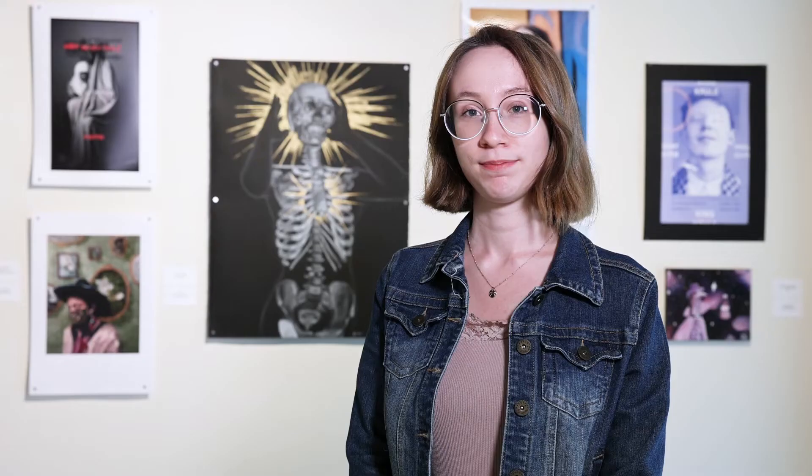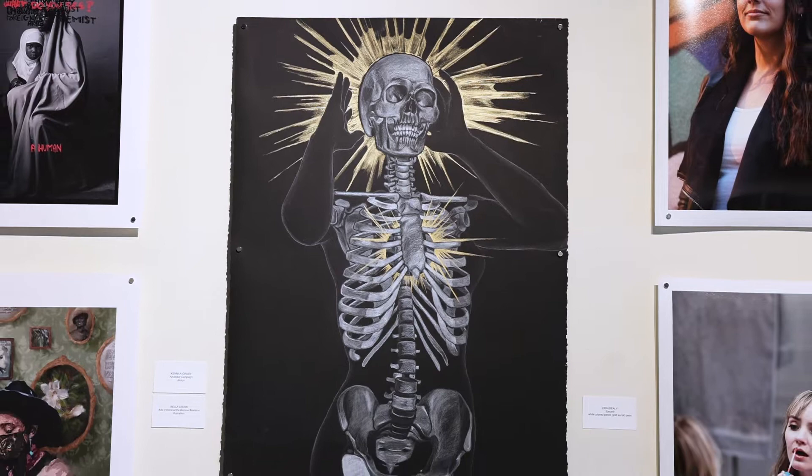Hi, my name is Erin Seeley. I'm a Studio Arts major. For this show, the student exhibition, I submitted a work called Sanctify.